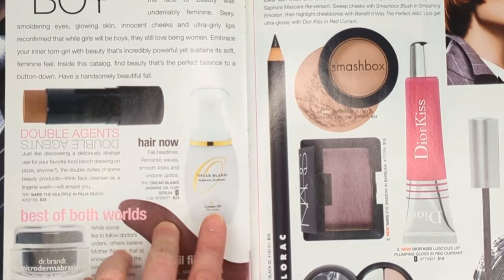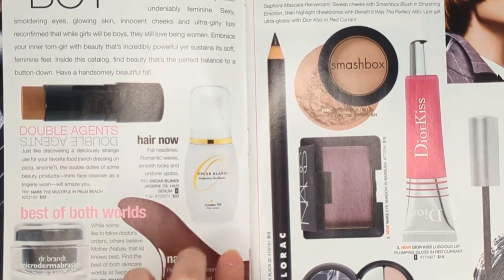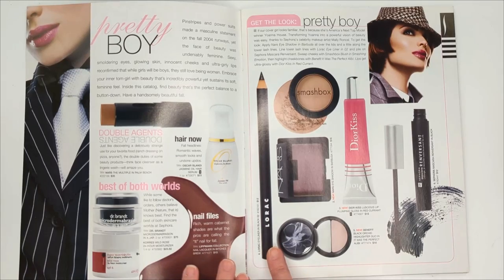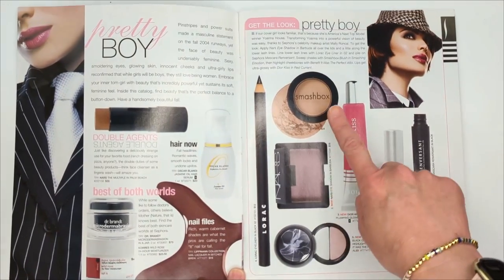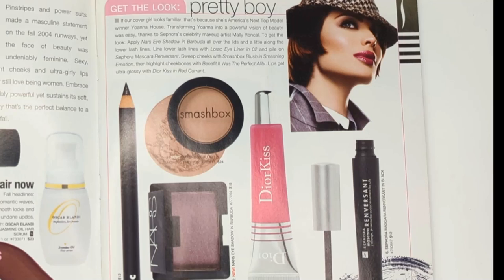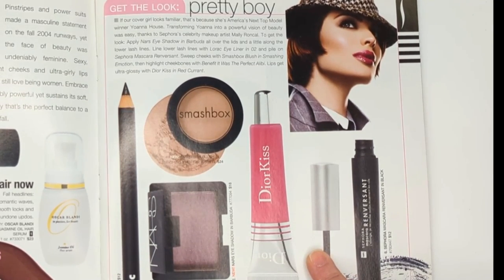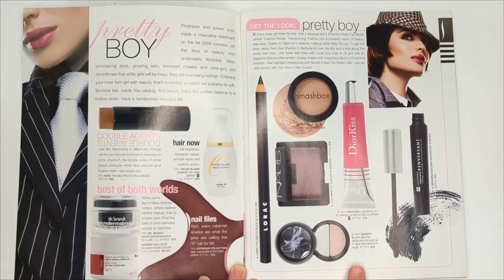This is a product I really truly miss - the Oscar Blondie Jasmine Hair Serum. This was like the best hair serum. It made my hair so smooth and silky. Sephora also used to carry Lorac Cosmetics, so this is one of their eyeliners. We have a Smashbox blush in Smashing Emotion and a NARS eyeshadow in Barbuda - that looks like a gorgeous smoky purple. We have the Dior Kiss Luscious Lip Plumping Gloss in Red Current and the Benefit Black Orchid Highlighter Duo.